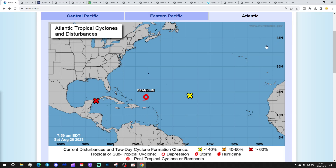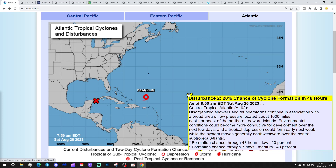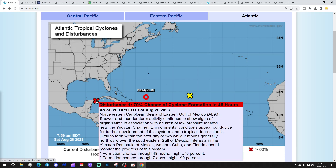We've got three interest areas in the tropical Atlantic, and that's where we're going to begin today. With Disturbance 2, which is the yellow X, giving a 20-40% chance of cyclone formation — that's one to watch, particularly in the seven-day timeframe. We've got a red X, which is definitely one to watch. This is Disturbance 1, which has a 70% chance of cyclone formation in the next two days and a 90% chance in the next seven days. It looks very likely to become Gert, with the system located near the Yucatan Channel.